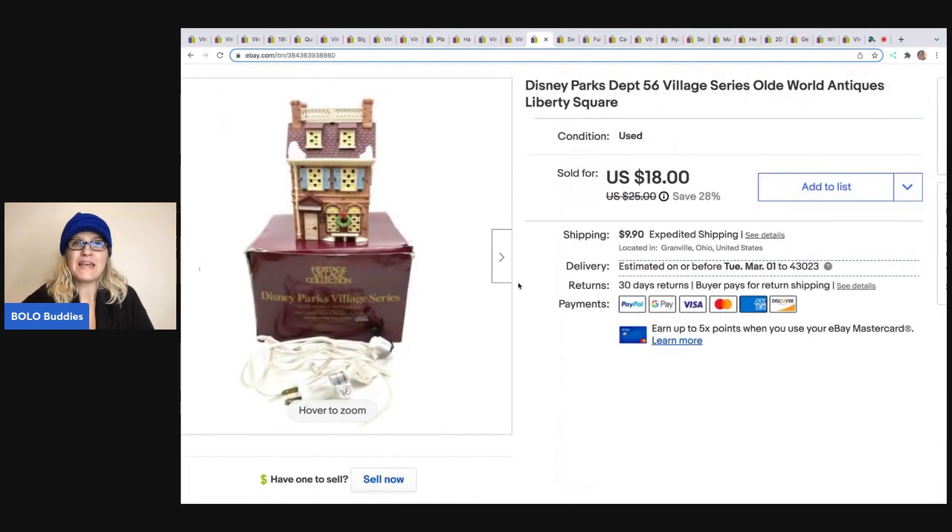The next item is this Disney Parks Department 56. When I saw this at the Goodwill, I was like, 'Disney Parks and Department 56 — home run!' And I just bought it, but it wasn't that great. It only sold for $18 and the buyer was all in for $29.14, but I only paid six bucks for it. So I'm not complaining — I still made a nice profit, but was hoping it was going to be a big money bolo.